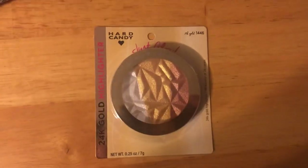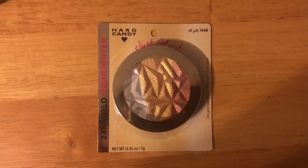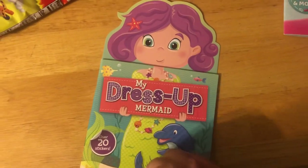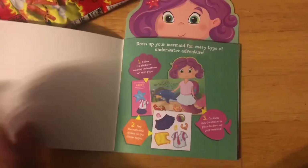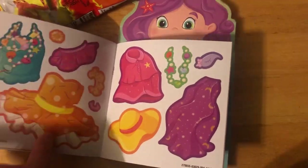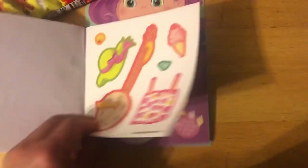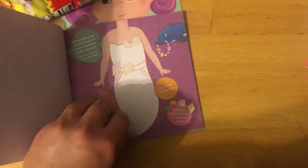Look at this — it's so pretty! I haven't seen this highlighter. Look how pretty. And I picked up this little book — it says 'My Dress Up Mermaid,' so I guess you dress her up. Look, guys — I think they're like stickers, maybe you dress her up. Look at it — this was neat.